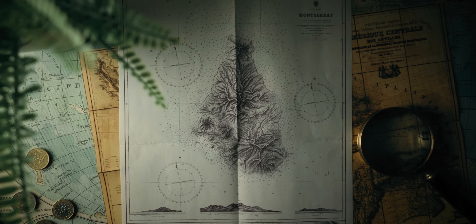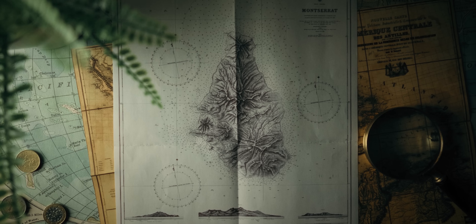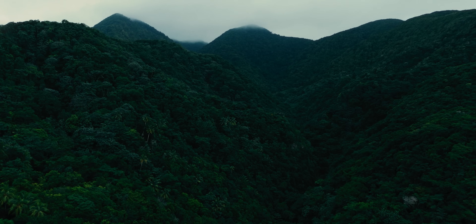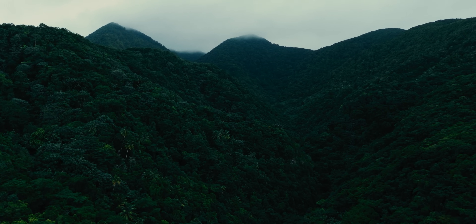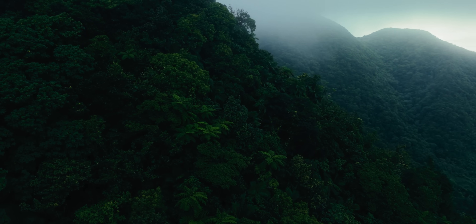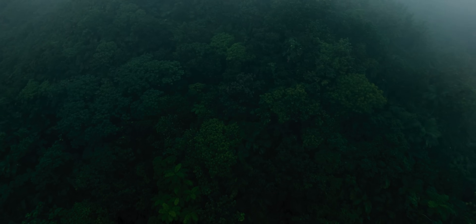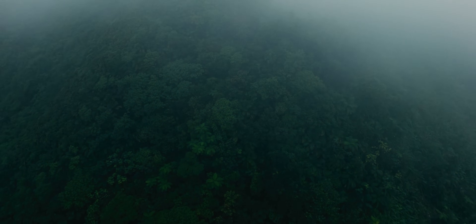The southern end of the island with the current volcanic dome has more lush volcanic soil. The northern end is more dry and arid. Archaeological evidence suggests that humans first landed on this island about 5,000 years ago, with the first permanent settlement established about 2,500 years ago. These people likely sailed here from Venezuela. They hunted, fished, farmed, made pottery, and maintained complex networks of trade and communication with neighboring islands. And they gave the island a name — Alhuwagana — land of the prickly bush.